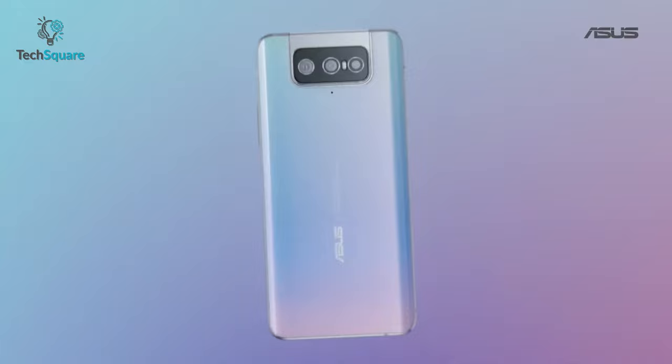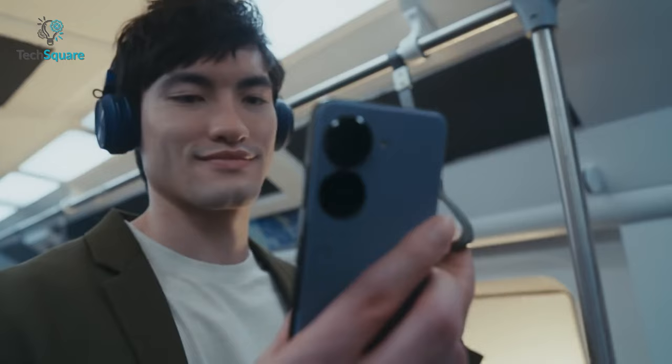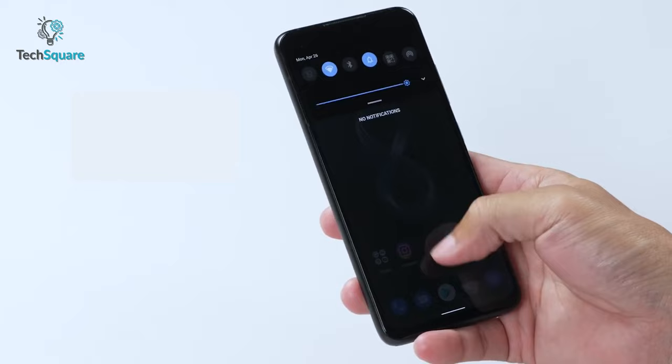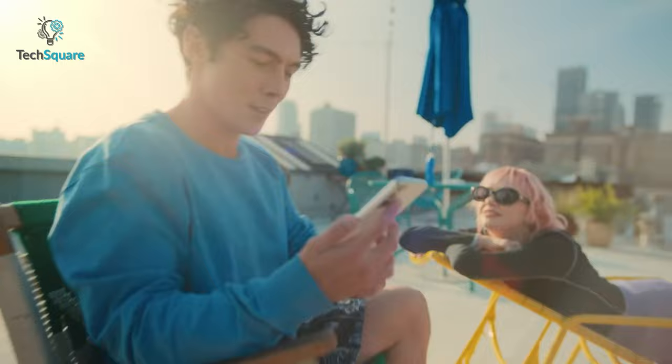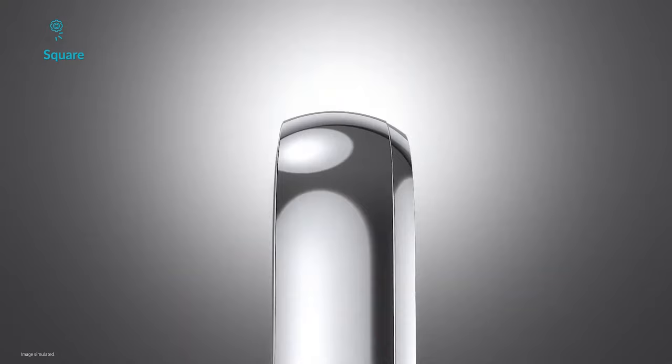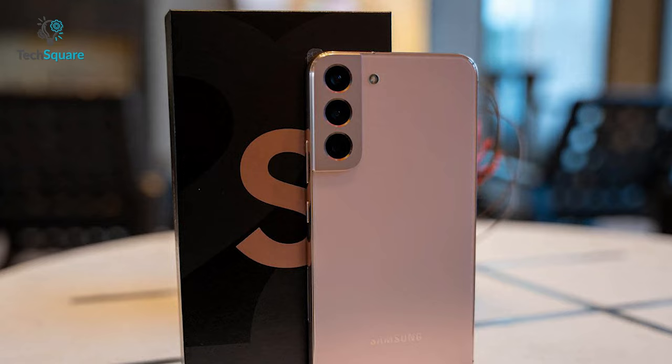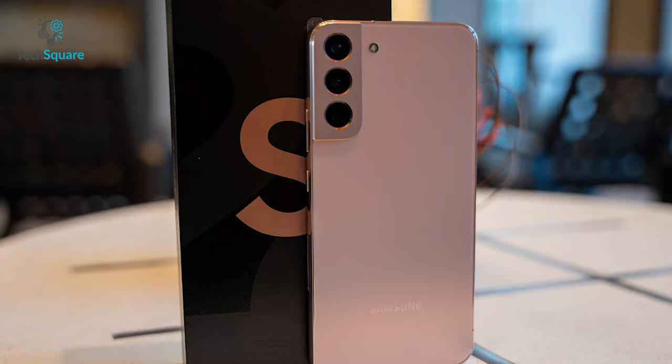Asus has always kept the Zenfone standout by delivering spectacular performance in a compact form factor. It's got a hand-friendly size and lightweight design like last year's model, which makes it effortless to use for any task. Whereas the Samsung Galaxy S22 is also compact, fast, and gives a premium flagship vibe on the hands with its slightly flat-etched design and a brighter display. Both smartphones look simple but stunning at the same time.